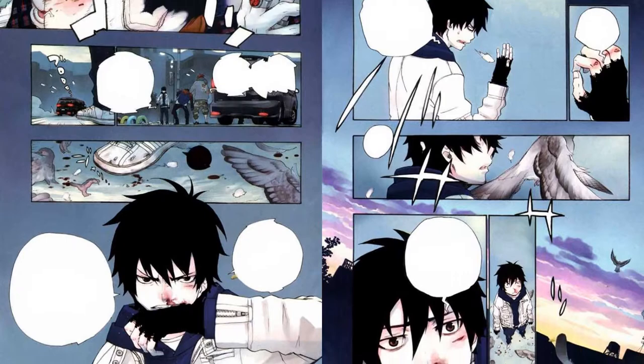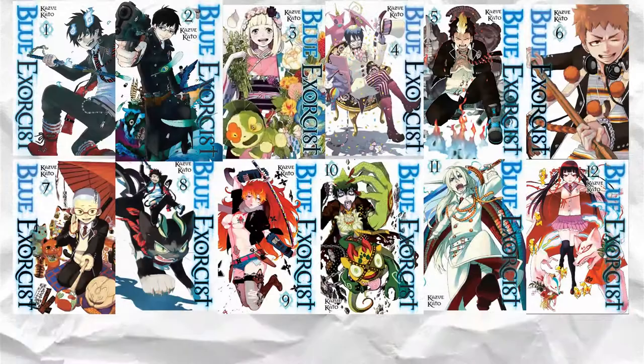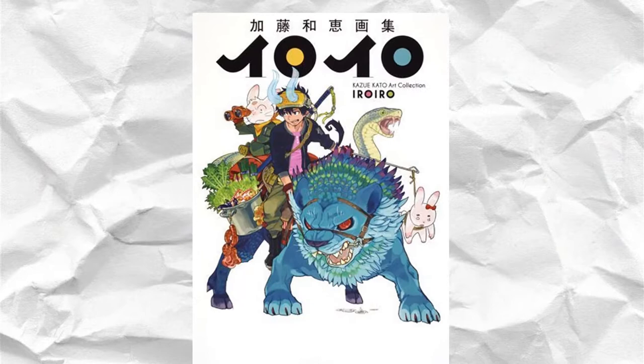The story, while not the most unique, was compelling to me at the time, and the art style was also really good on the eyes. And this is where I mention Kazue Kato, a Japanese manga artist and the author of Blue Exorcist. Usually I would show any books that I have from her, but since I just moved, most of my things are in a storage unit, so I have no access to them at the moment. But I do own Volumes 1–12 of Blue Exorcist, as well as her Iro Iro art book.